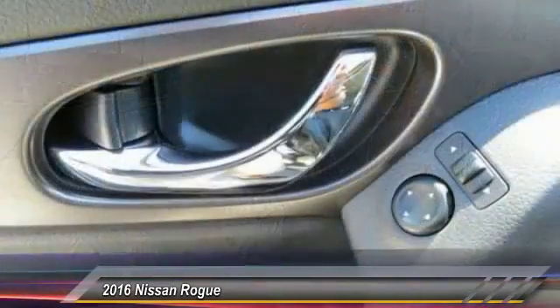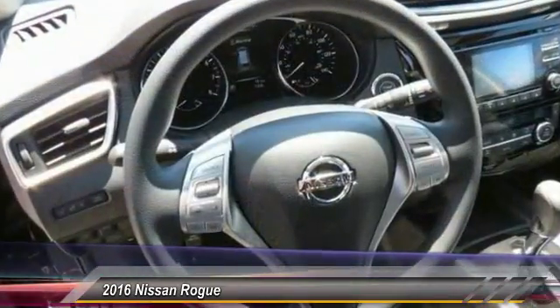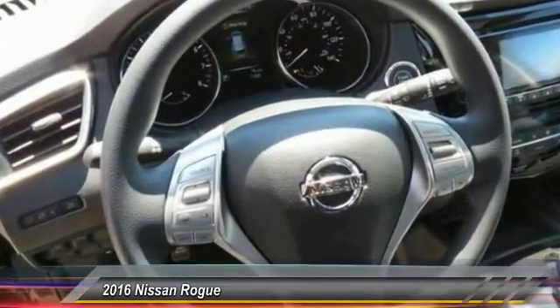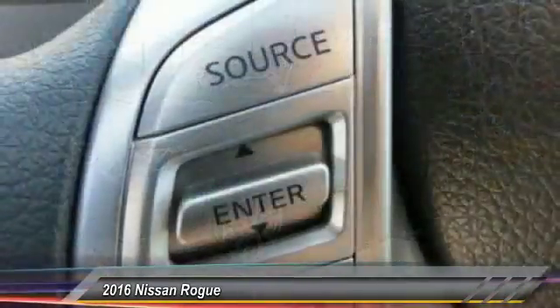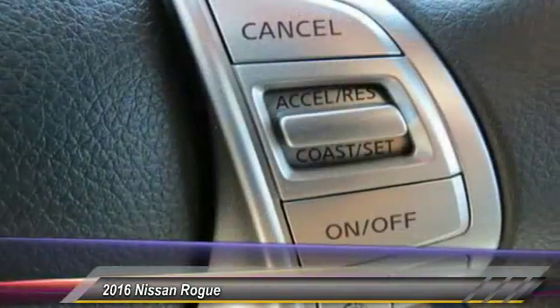Anti-lock braking system, traction control, Bluetooth wireless data link for hands-free phone, power steering, air conditioning, front aluminum wheels, cruise control, rear defrost, AM FM stereo radio, climate control automatic.